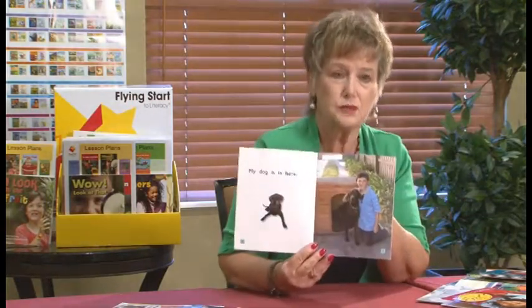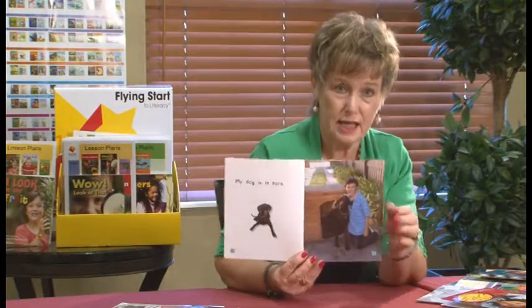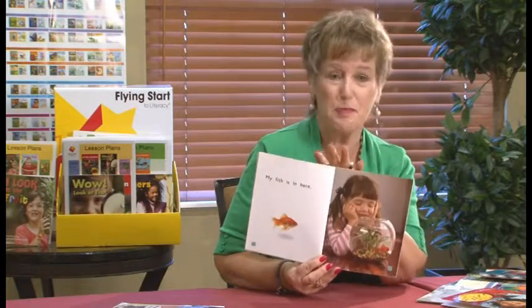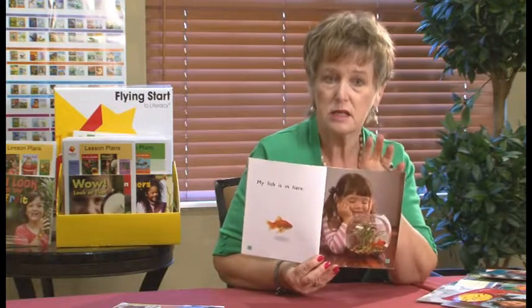We want the word 'here' to be known automatically. So what we've done is taken the same content words — the same pets — and put 'here' in a different position. This says, 'My dog is in here,' adding a little bit more meaning because this early book is about meaning — it's about the places your pet might live in your house. And then: 'My fish is in here.' Students have multiple opportunities to read the word 'here,' and they're becoming automatic in their processing because they see it in different contexts.